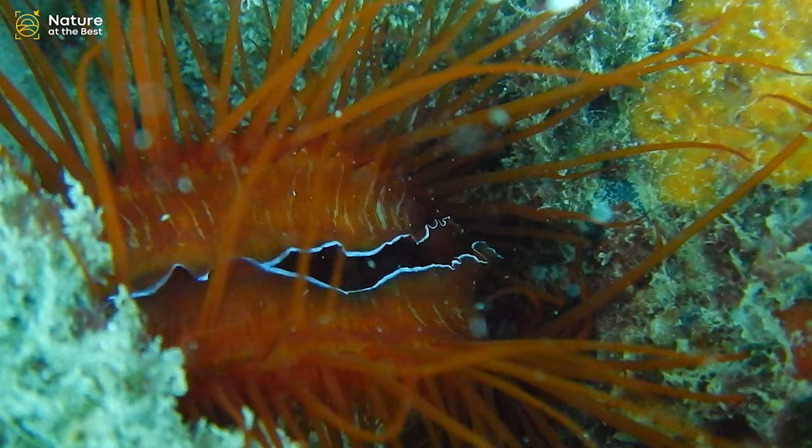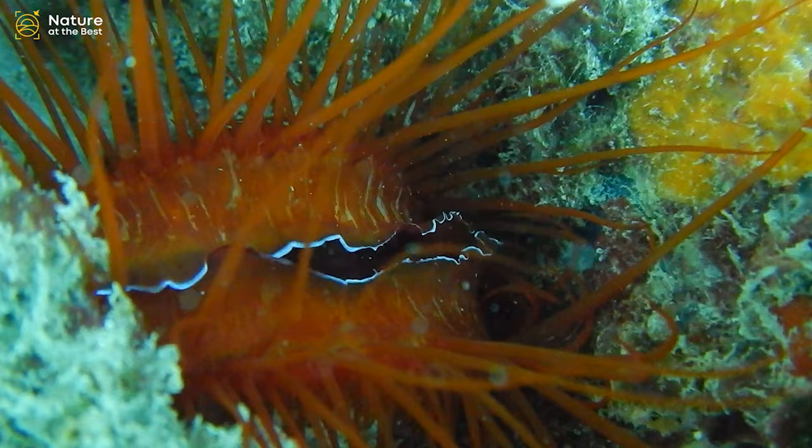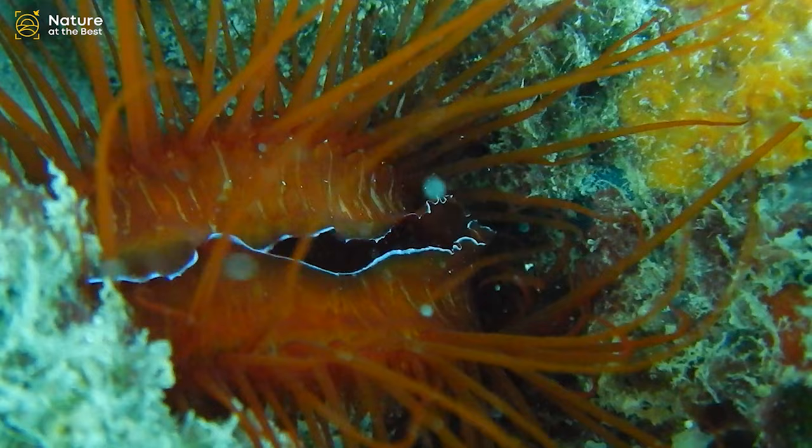The electric flame scallop, also called the red electric flame scallop, has a bright red mantle with red tentacles. The mantle of this species seems to create electricity which can be seen shooting across the mantle like lightning bolts.